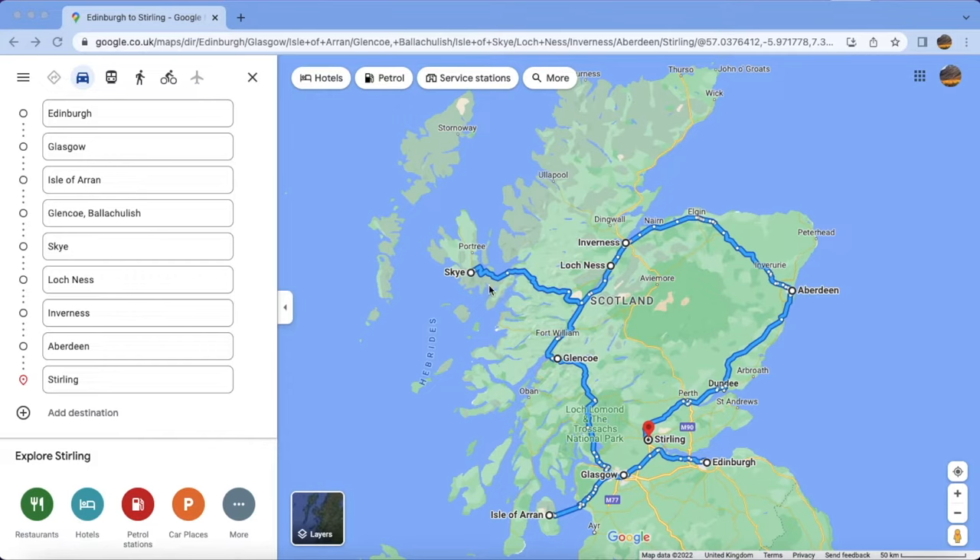After Isle of Skye, you should go to Loch Ness. Loch Ness is a very, very big lake and depth-wise it is also very deep. After Loch Ness you can go to Inverness, which is also a very beautiful city. After that you can go to the complete east side to Aberdeen, which is a beach-kind of city.